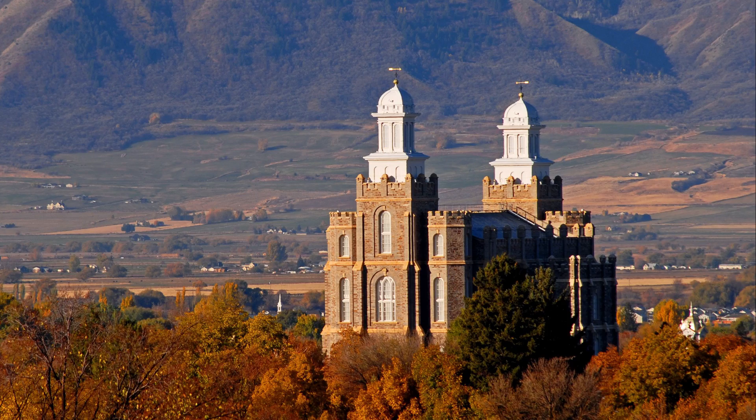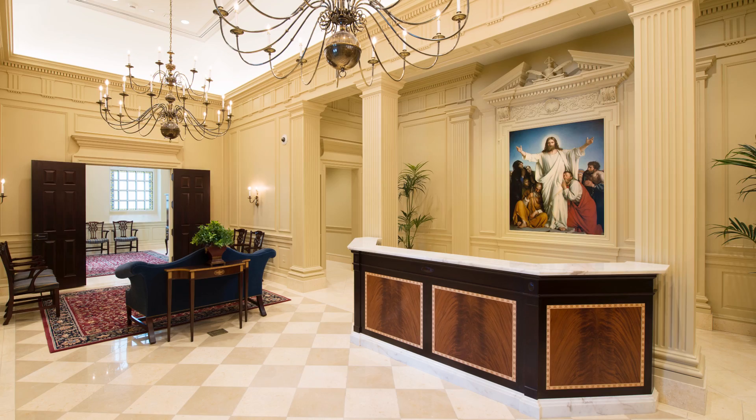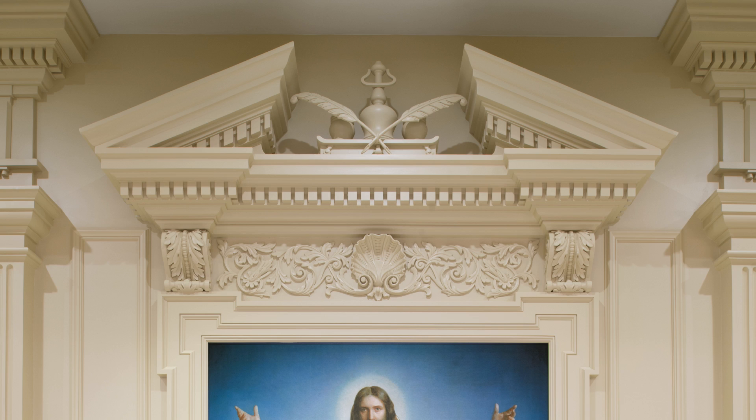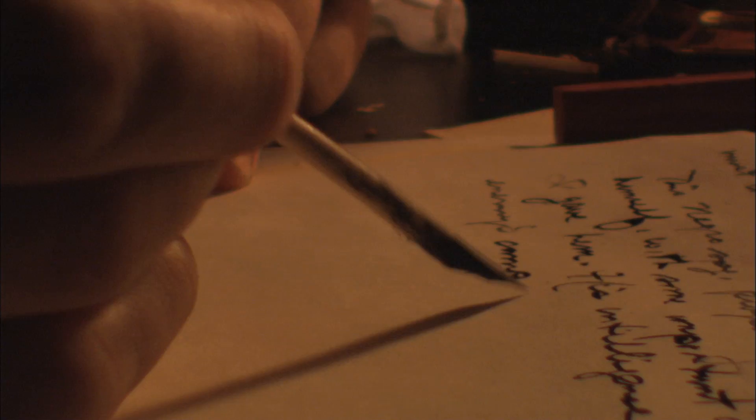The top oval-shaped windows also harken back to similar-shaped windows of the Salt Lake Temple. As you enter the temple, one of the first things you will see is the beautiful millwork above the recommend desk, with a two-quill pen motif between a broken pediment.